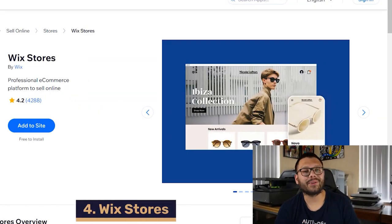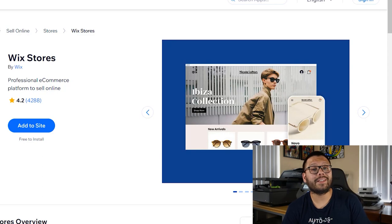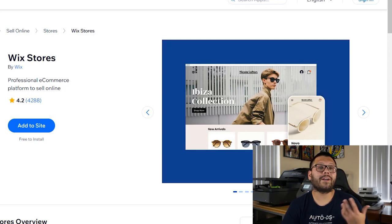Up next on number four, we have Wix Stores. This is an app that was designed specifically to make your storefront look as professional as possible. This app can help you save a ton of time by helping you manage different business operations like inventory management, shipping, and order fulfillment. You even have automated email services to help you out with your email marketing.